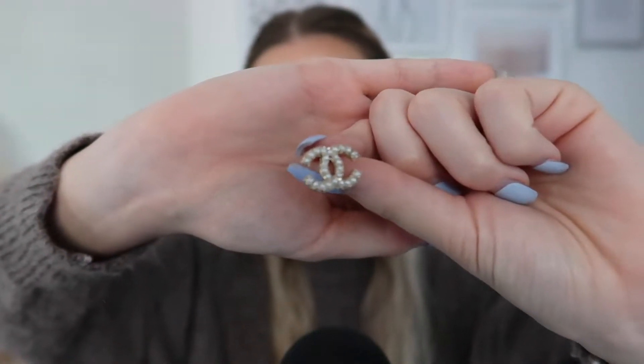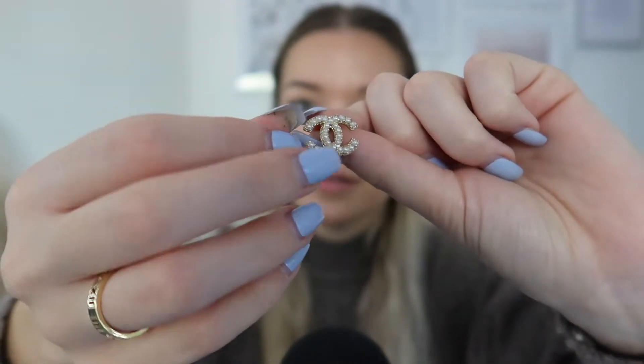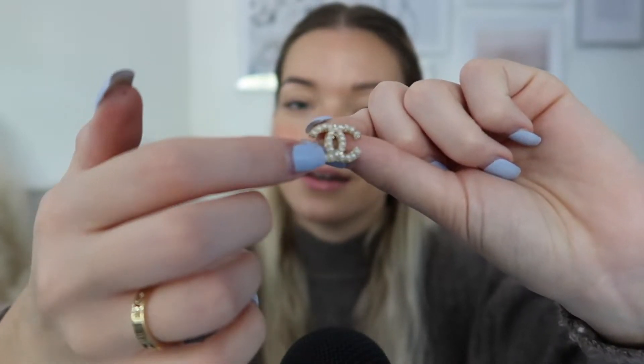Then next up we have these ones, which are like little Chanel earrings. I think they just make any outfit look so pretty and so put together, and I just really like these. They have tiny little pearls in them, which I think is so pretty. I actually got these when I went to Hong Kong, maybe like a year and a half, two years ago. These are definitely one of my favourite ones, and probably the ones that I tend to wear to work more. Like a pair of high neck and a nice blazer - really pretty.